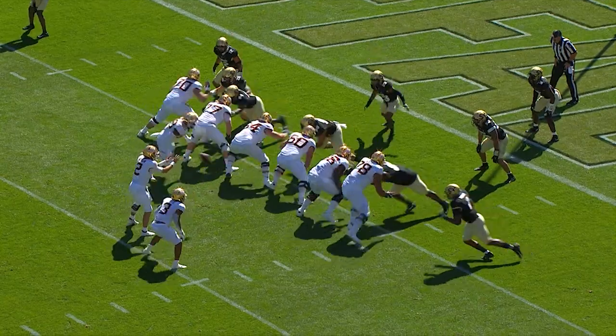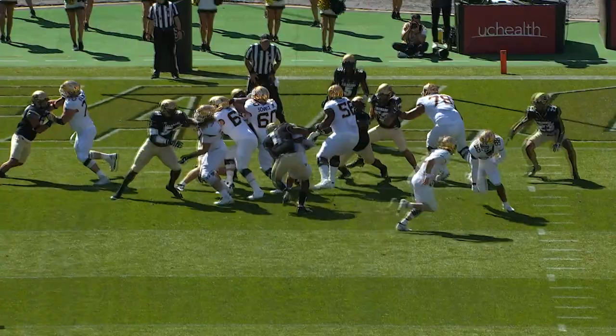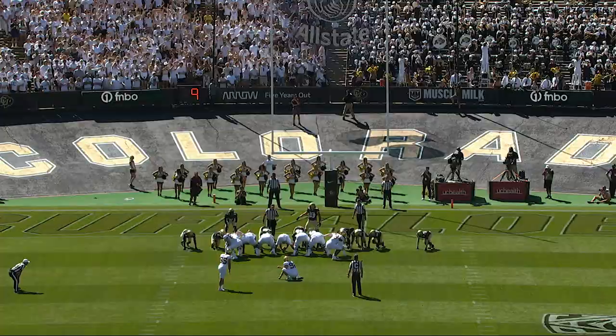An extra offensive lineman out there. Potts the running back, give it to him. Out the edge comes Guy Thomas, grabbed it from behind and twisted him down. Back at the 7-yard line.